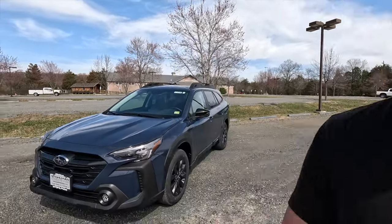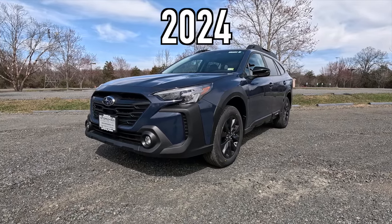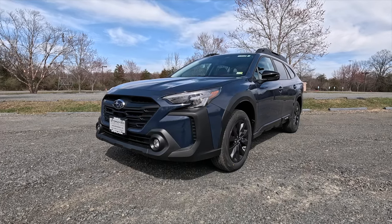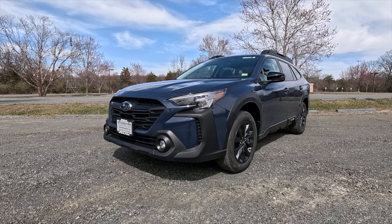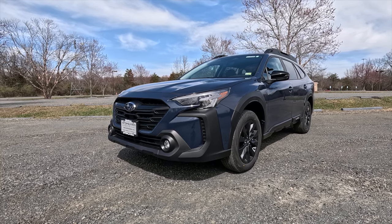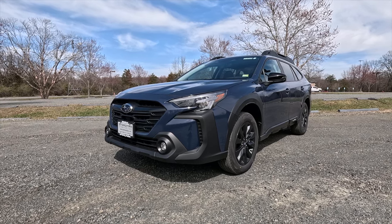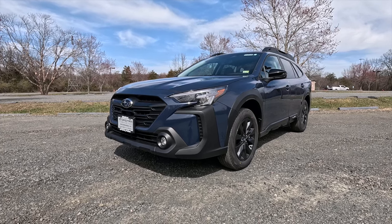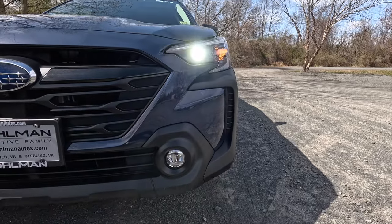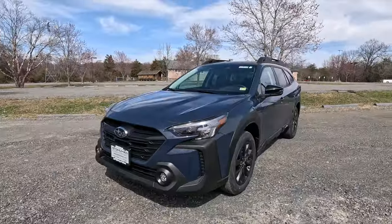We have perfect conditions to film today, so just like usual, first I'm going to talk about the exterior and the performance. This is a 2024 Subaru Outback Onyx Edition XT, and this particular one has been painted in Cosmic Blue Pearl — kind of a half purple, half blue color. The Outback remains unchanged for the 2024 model year. As standard you get LED steering-responsive headlights with high beam assist, LED daytime running lights, turn signals, and LED fog lights.